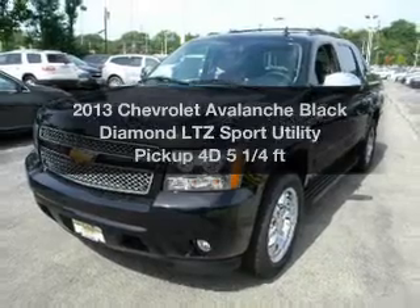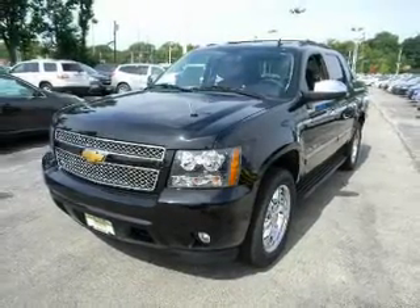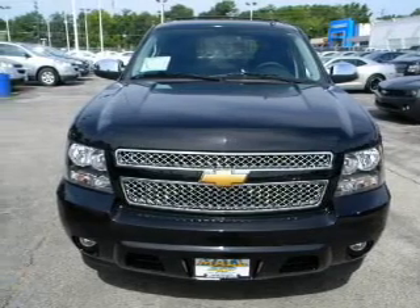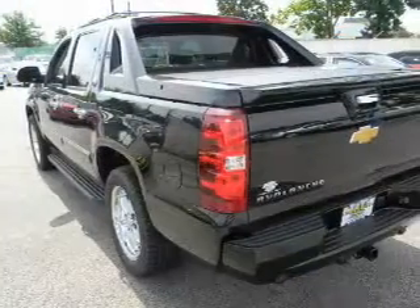Introducing the 2013 Chevrolet Avalanche. If you're looking for a first-rate auto, this one could be yours today. With a reliable engine that responds smoothly to its automatic transmission, reach your destination effortlessly with GPS navigation.